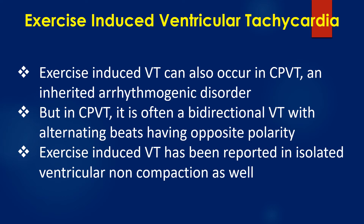Exercise-induced ventricular tachycardia has also been reported in isolated left ventricular noncompaction.